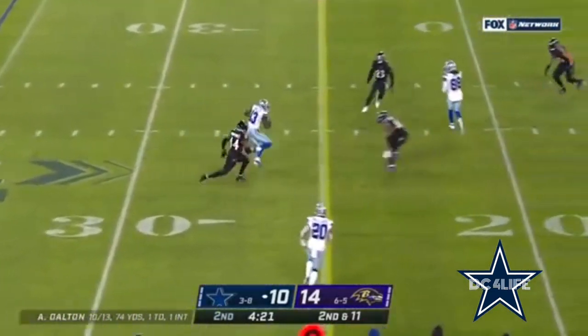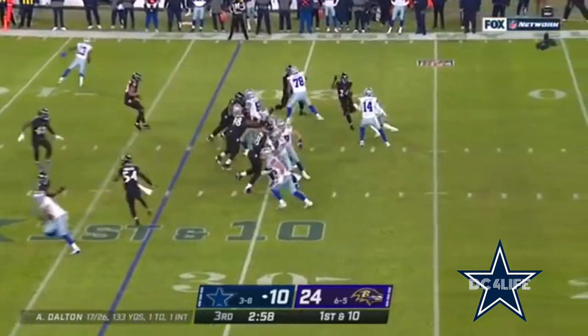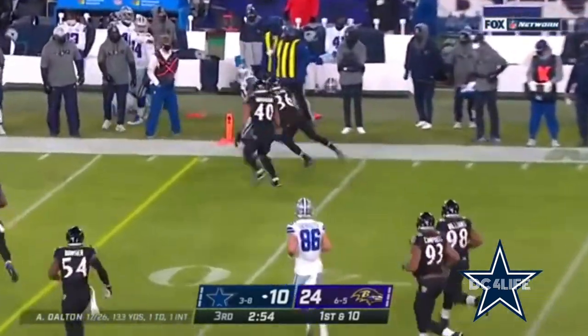Underneath, pass is caught — Gallup. He's been putting up total offense because of what he did through the first five games. Dalton finds the receiver, Gallup.